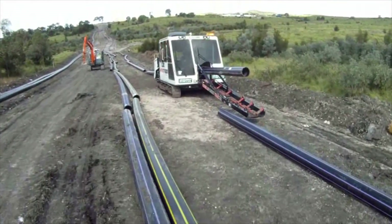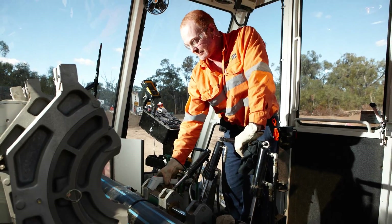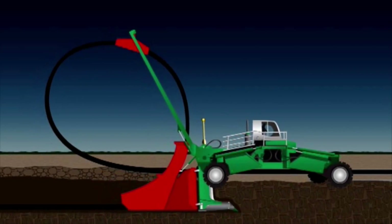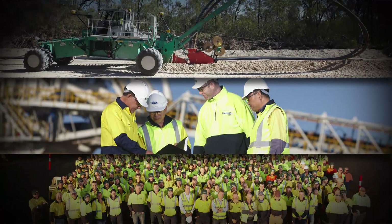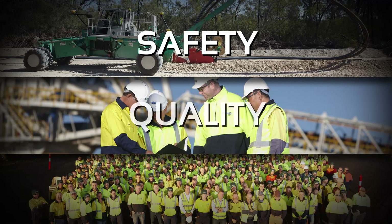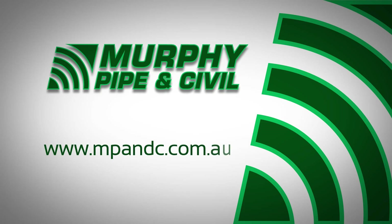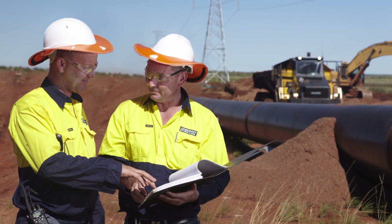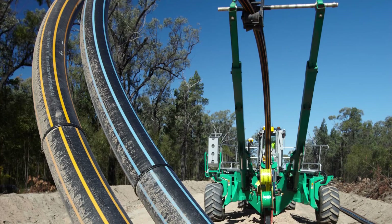Murphy Pipe and Civil has one of the largest fleets of fast fusion machines in the world, complemented by our large fleet of spider ploughs and other purpose-built equipment. So if you're looking for an effective balance between safety, quality and productivity, contact us or visit our website. Murphy Pipe and Civil — providing our clients with the most superior pipeline construction system in the world.